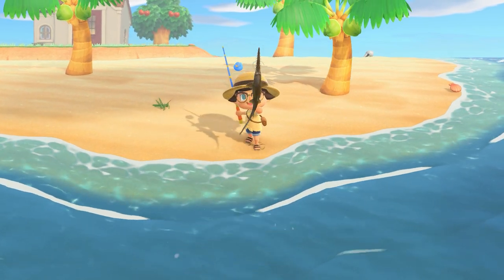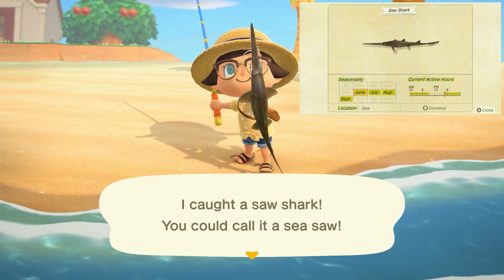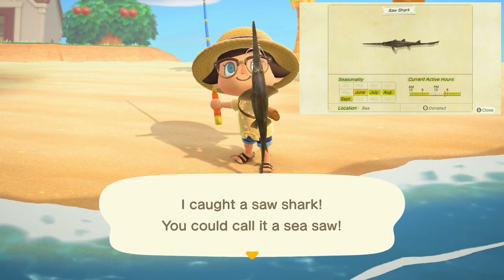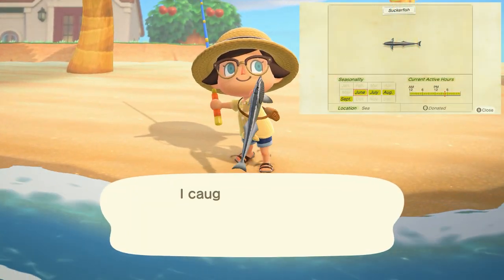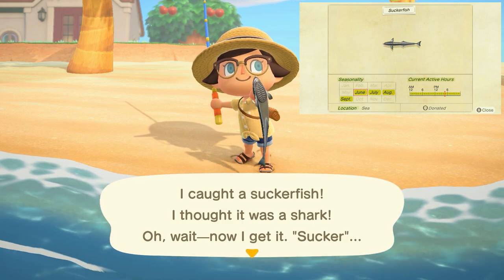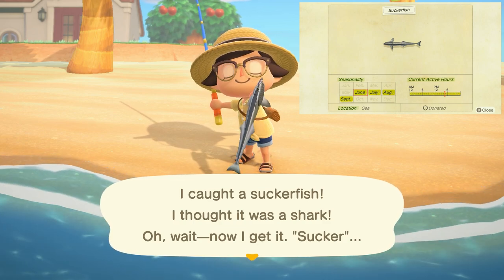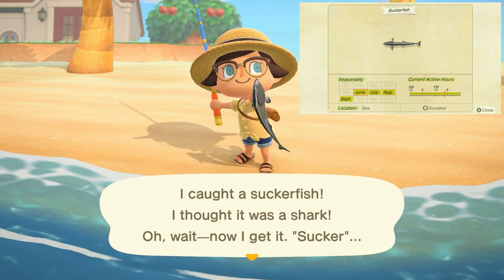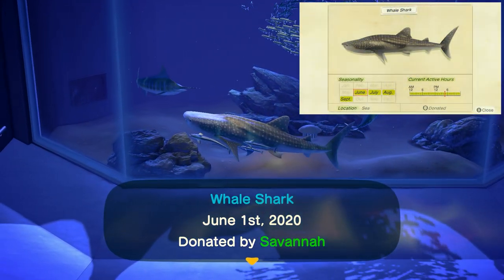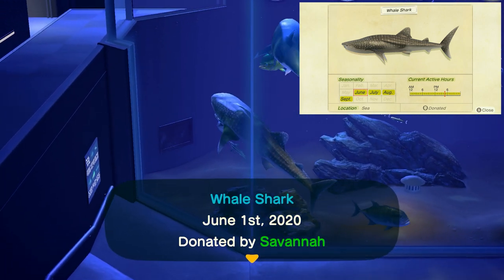The saw shark is going to be another very large shadow with a fin sticking out of the water, found from 4 p.m. to 9 a.m. in the ocean and sells for 12,000 bells. The suckerfish is going to be a medium-sized shadow but still with a fin, can be found all day long in the ocean and sells for 1,500 bells — this will be the one you find when searching for your sharks. The whale shark is a very large shadow with a fin found all day long and sells for 13,000 bells.